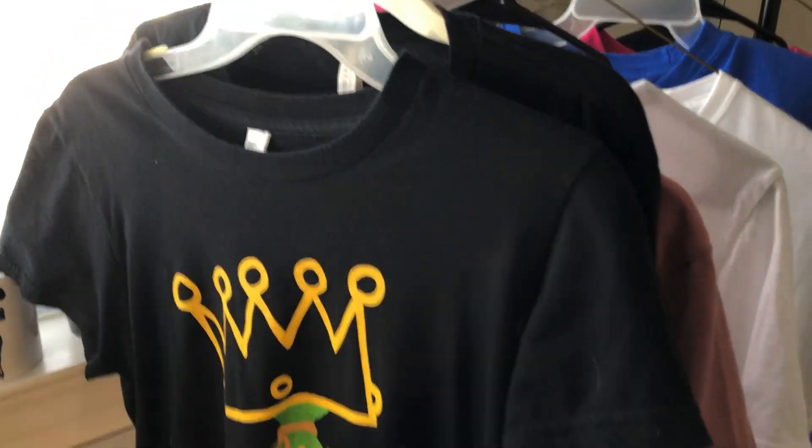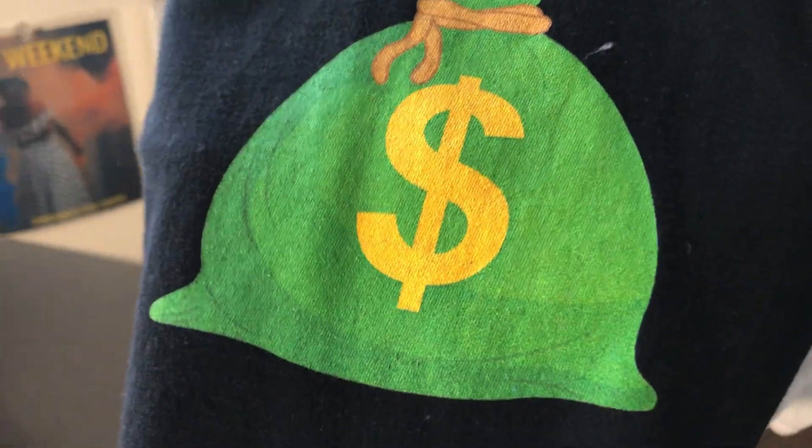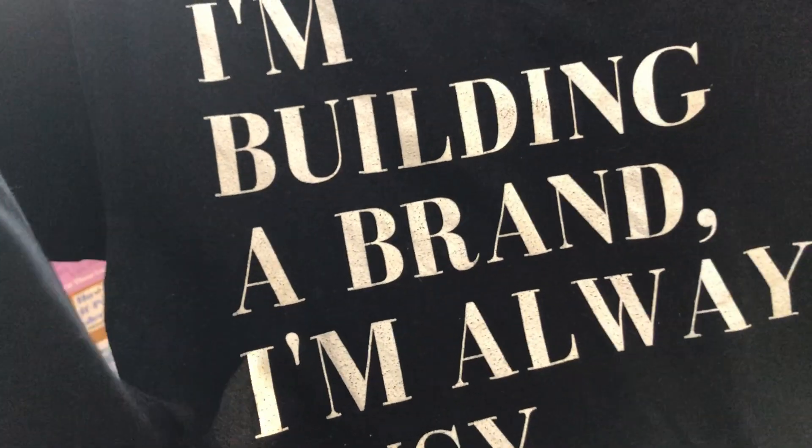I set up a little mini closet to show you. This is one of my first shirts that I got printed on Printful — it has bold color. I've had this shirt for about three years. You can see that I made this in Canva. The quality is really good and the color is really strong — it's still there. I believe this is an American Apparel shirt. Here's another one — I'm building a brand, I'm always busy. This one is maybe about a year old. You can see it's screen print and this is a Bella Canvas shirt. I love these shirts.